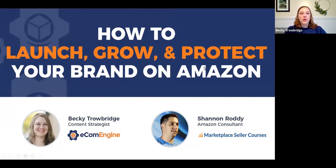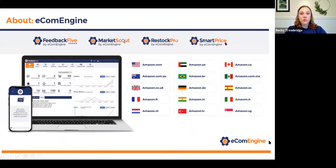EcomEngine makes software tools for Amazon sellers. One of our major tools is Feedback5, available in 15 international marketplaces. Feedback5 is a reputation management software — you can send review requests, get review alerts, use the request-a-review functionality, and see your order volume. Reviews are really essential for brands, and they work in collaboration with a lot of the concepts Shannon's going to cover today. So if you need help getting reviews, definitely check out Feedback5.